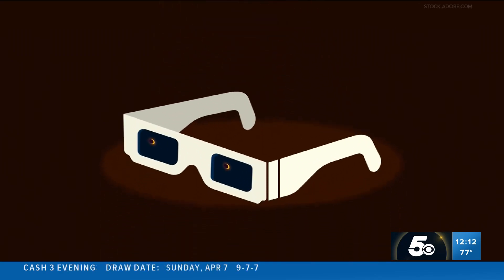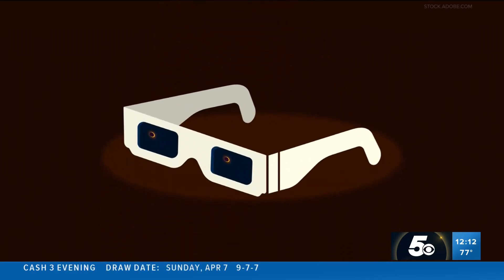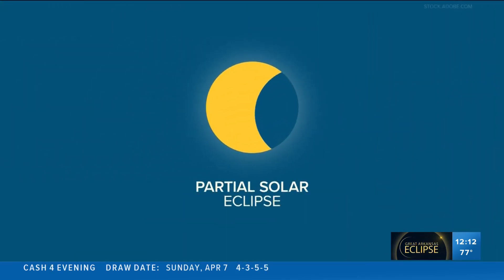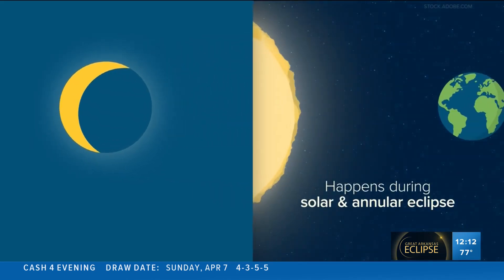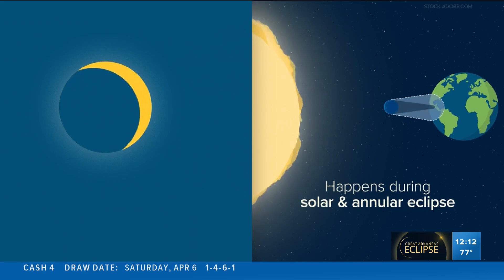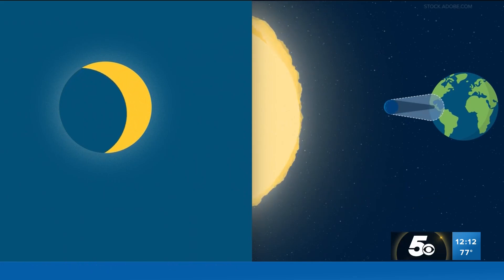You need to keep your eclipse glasses on to enjoy this type of eclipse. Depending on where you are, you might experience a partial solar eclipse. This can happen during a solar or annular eclipse when you're outside the area covered by the moon. You'll see part of the sun covered, giving it a crescent shape.